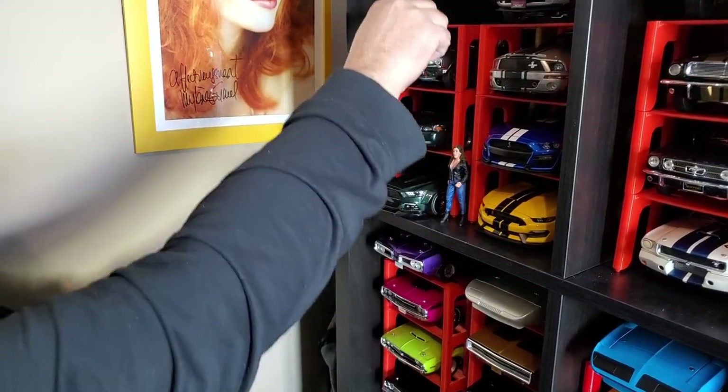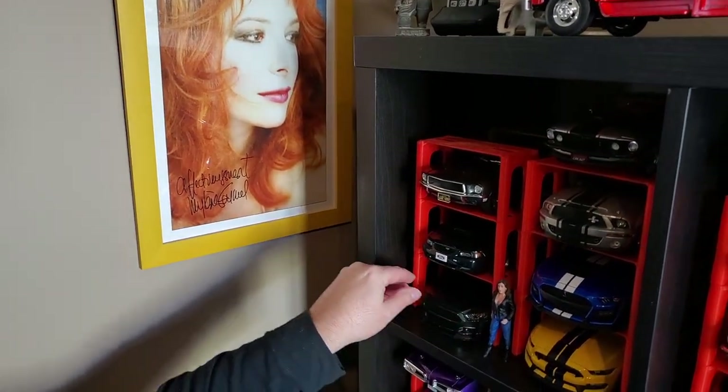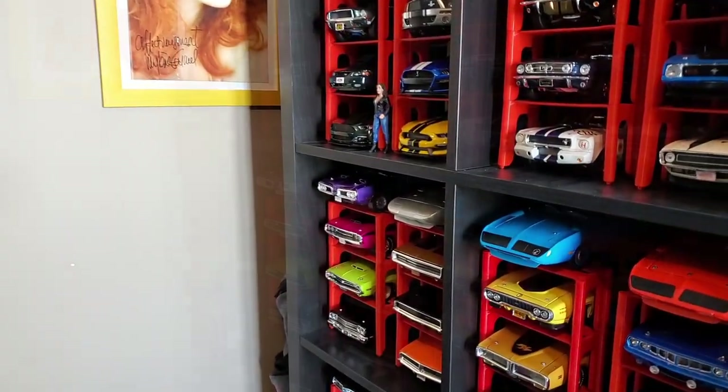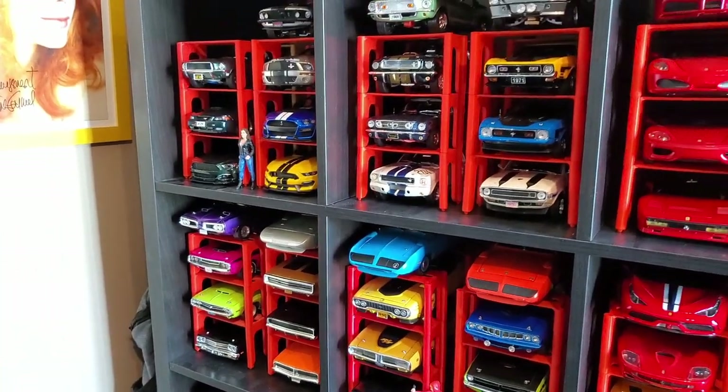I don't have any Fox Body yet, but the empty space here is for a Fox Body from GMP or ACME that is on pre-order. Like everything in the COVID era — it's delayed. I should have it at the beginning of summer. November, more likely.